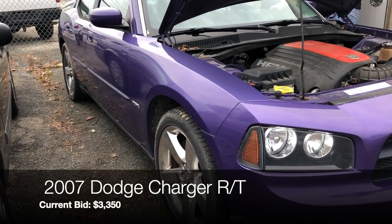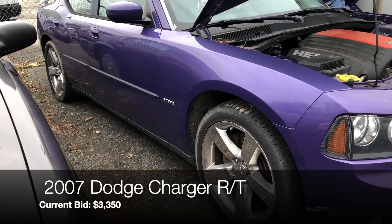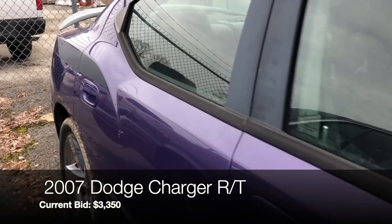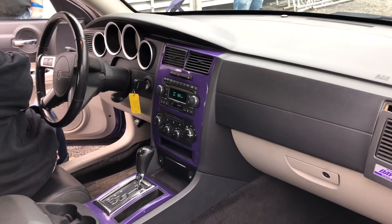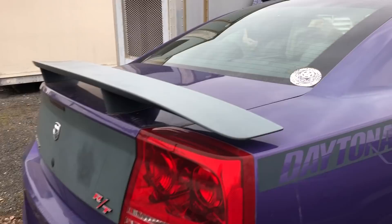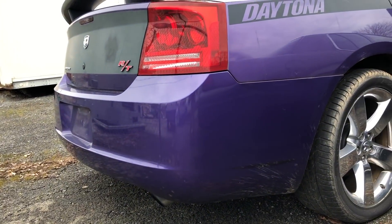Item 100 is a 2007 Dodge Charger — bidding is at $3,350 with 111,000 miles. The air vent on the passenger side is hanging off, there's a purple center stack which is kind of weird, and it has an aftermarket exhaust. I get a sense this one was confiscated, and because of that I'm just going to stay away from it.